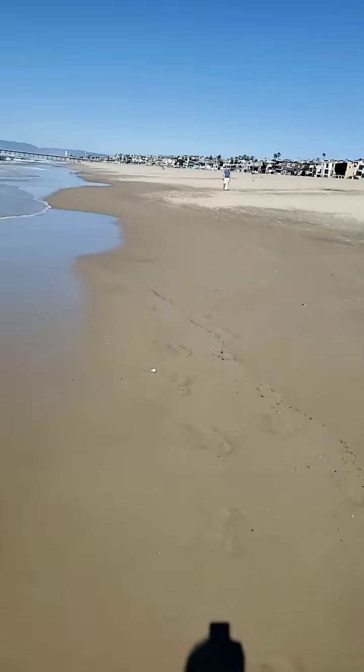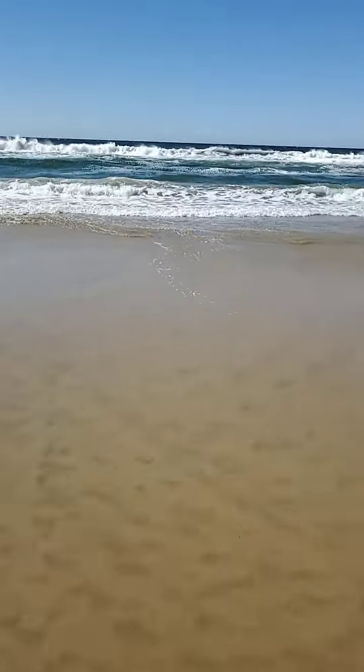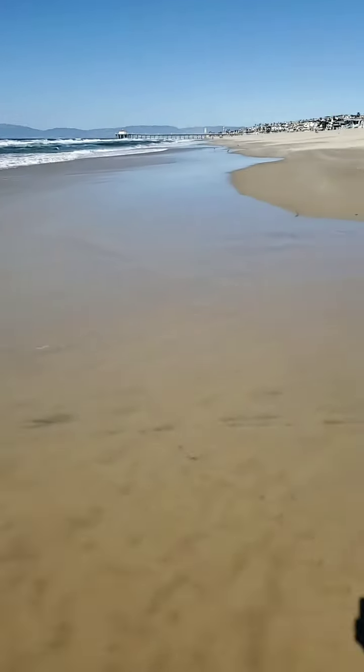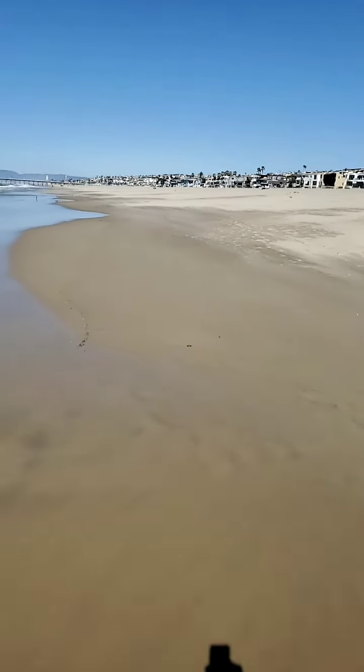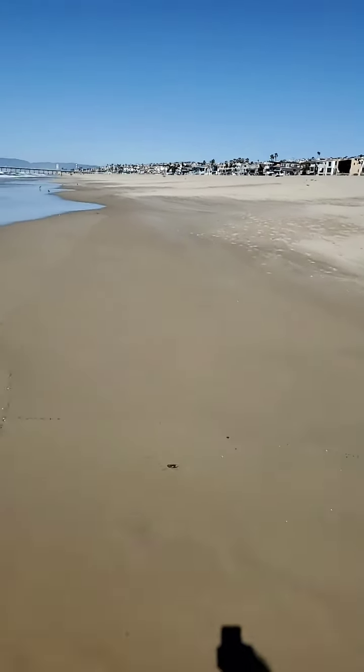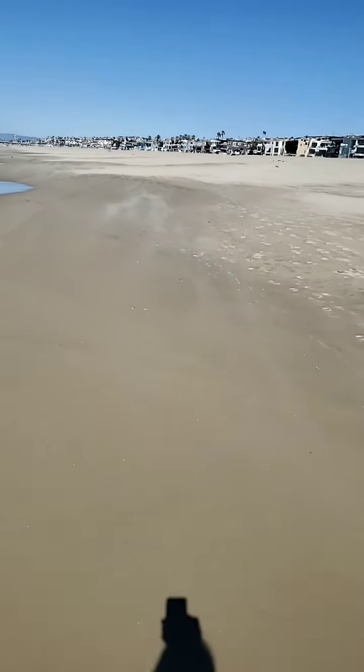It's pretty windy. Hold on one second — I see the green snot. It's super windy out here and it's like literally a sand dune. Look at the sand coming through right here.